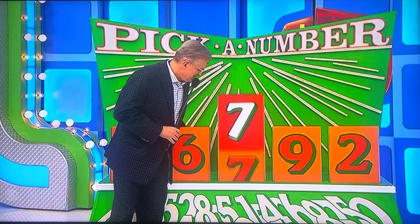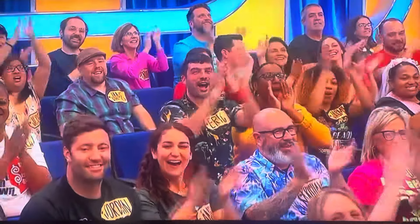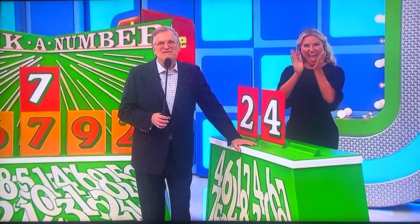Let's find out. It is a... seven! We'll be right back to spin the wheel. Don't go away. Thank you.